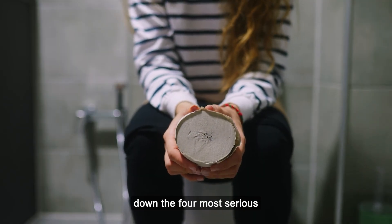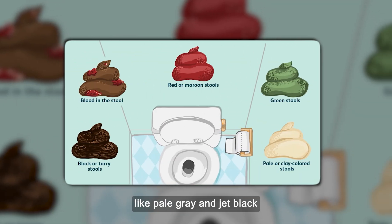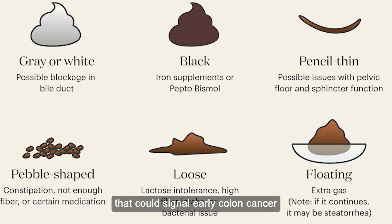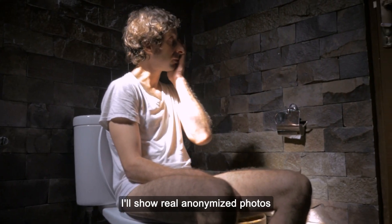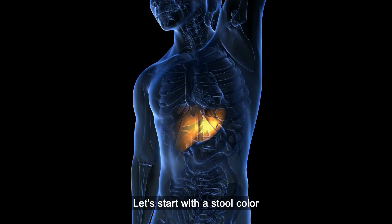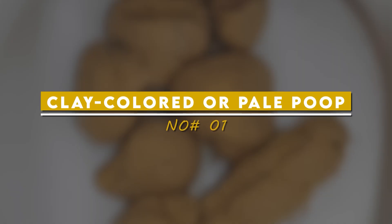I'll break down the four most serious stool warning signs you should never ignore, including dangerous colours like pale grey and jet black, plus one specific shape that could signal early colon cancer when treatment is most effective. I'll show real anonymised photos so you know exactly what to watch for and how to act fast. Let's start with a stool colour that could indicate your liver is in serious trouble.